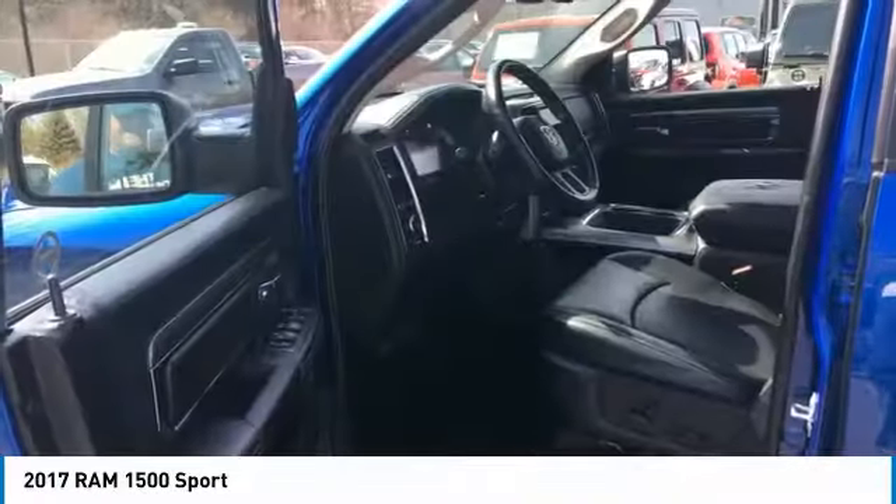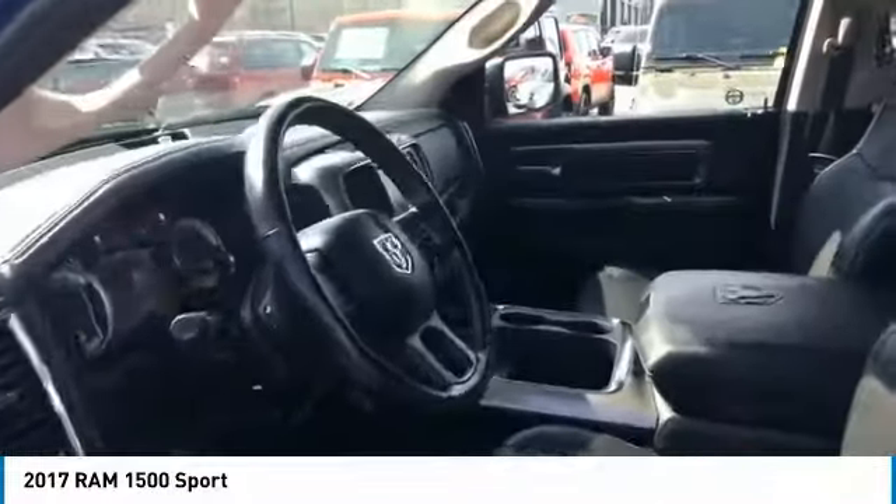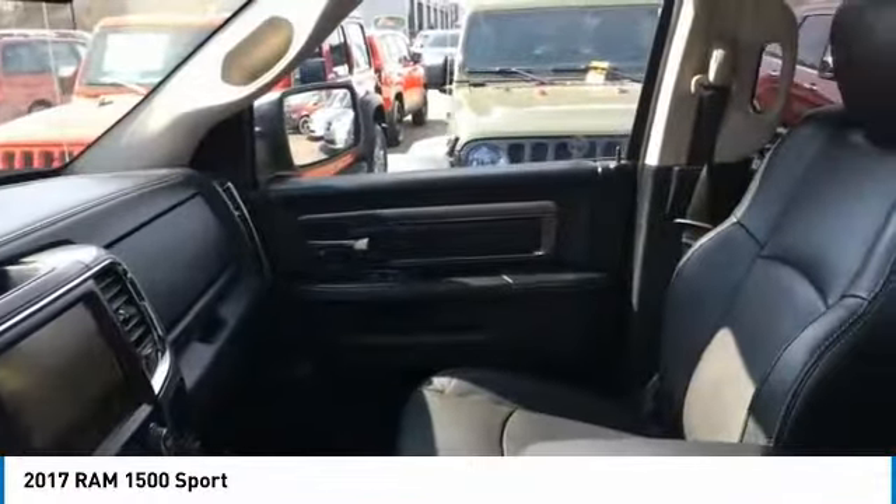Stability control, front suspension type strut, roll stability control, auxiliary transmission fluid cooler, and rear step bumper.